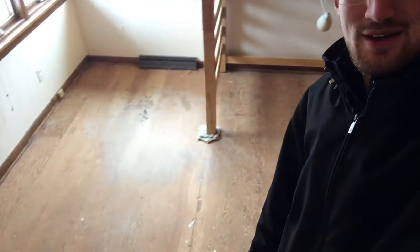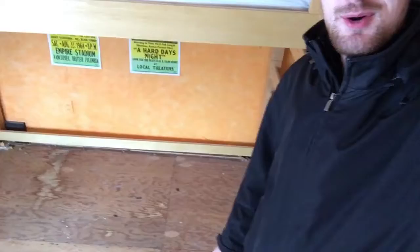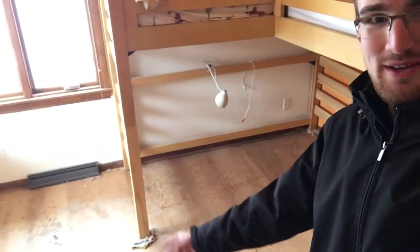Hey, what is up guys, it's Rowan, and I wanted to show you guys a little update to the construction. As you might be able to hear just from the audio, something has changed — all of the carpet is gone. Just the bare floorboards there. You can see they just cut around the bases of the bed, so there's a little bit of carpet left right there, but otherwise that's it.